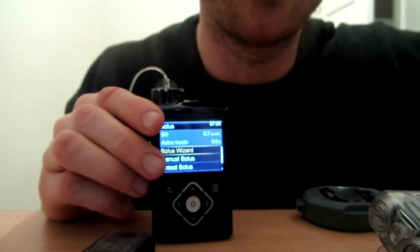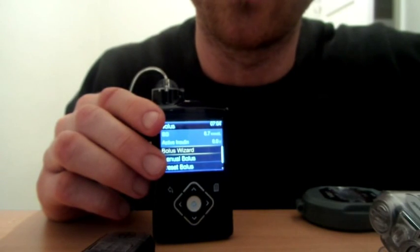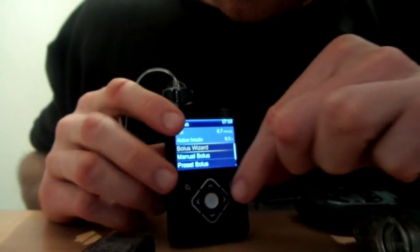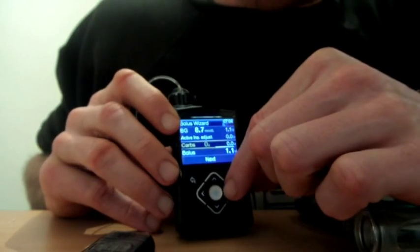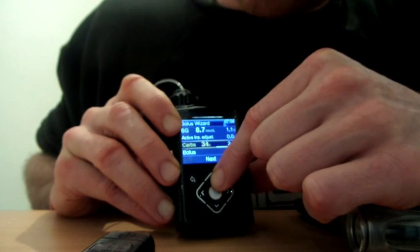I always bolus about 20 minutes before my breakfast to make sure the insulin gets a chance to work before the carbs hit my bloodstream, otherwise I get quite a high spike in the morning. So 8.7 — here's the bolus wizard. Carbs for breakfast is going to be 60 grams. I'm going to have a bowl of cereal.